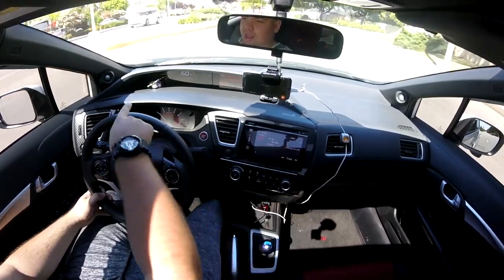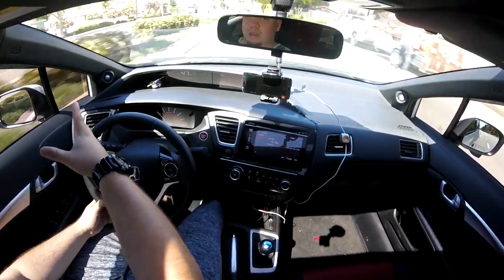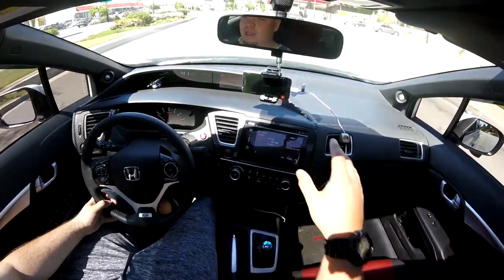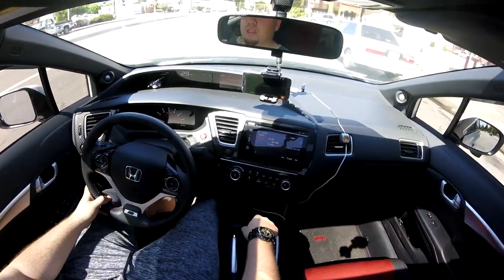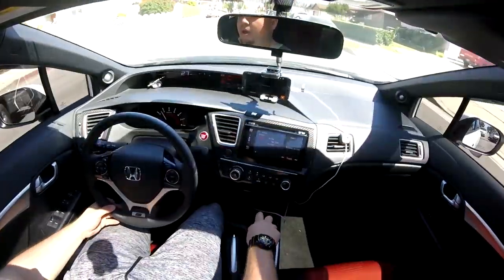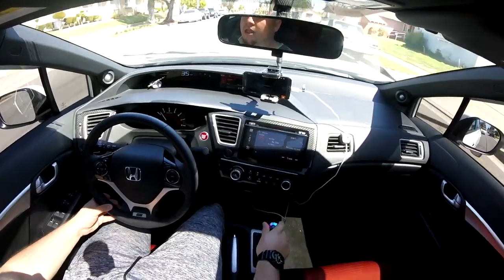I almost got pulled over the other day. I was going way too fast down the street and there was a cop just chilling on this island. Some of you might know what an island is — they're these little dividers in the middle of the street. There are islands that block some streets going from a main road to different side streets.